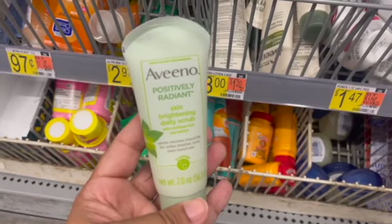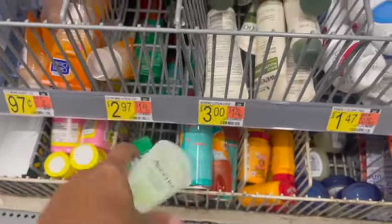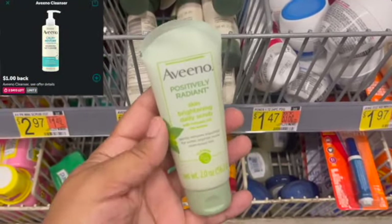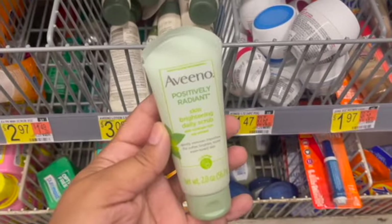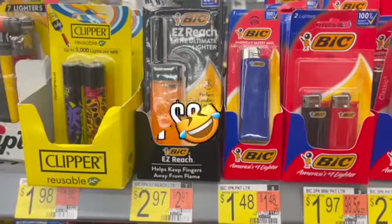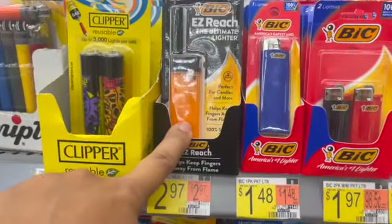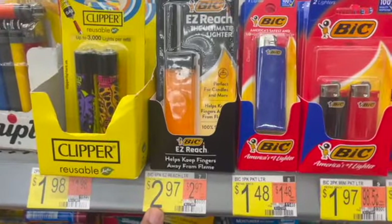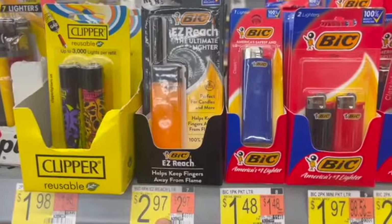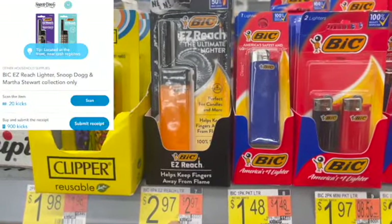I'm also going to be picking up this Aveeno Positively Radiant Daily Scrub. It is priced at $2.97 — it is the last one left in my store. I'm going to submit to Ibotta for $1 back, making one of these just $1.97. Next deal I'm going to be picking up are these BIC Easy Reach Lighters. They are priced at $2.67. I saw on Sister Saving New Cents that if you pick up one of these, you can submit to Shopkick for the receipt kicks — which is 900 receipt kicks, which is $3.60 — making my final cost for one of these completely free and a $0.63 moneymaker.